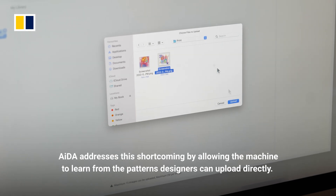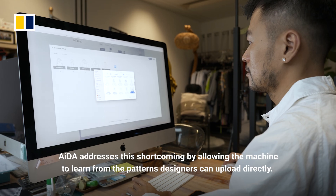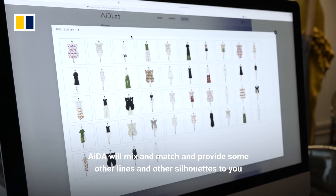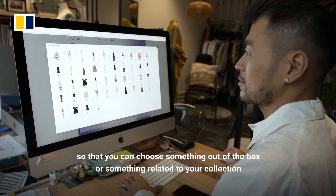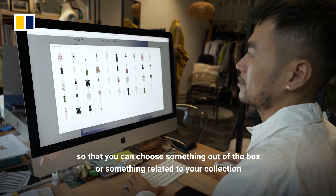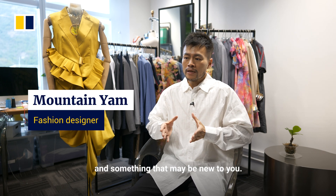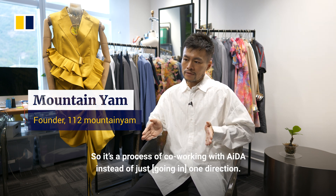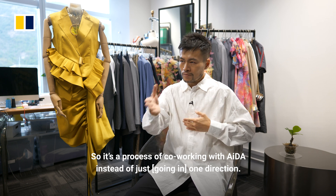ADA addresses this shortcoming by allowing the machine to learn from the patterns designers upload directly. ADA will mix and match and provide other lines and silhouettes so that designers can choose something out of the box, something related to their collection, or something new. It's a process of co-working with ADA instead of just one direction.